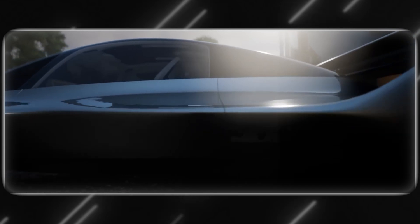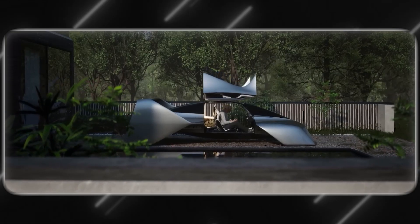Even more amazing is the fact that all this technology can be contained in a car-sized space, making practical and accessible personal air travel possible.